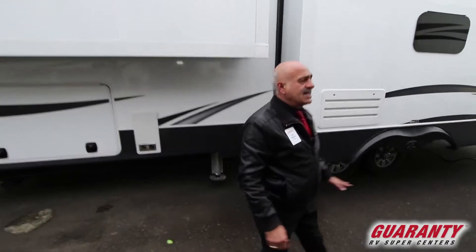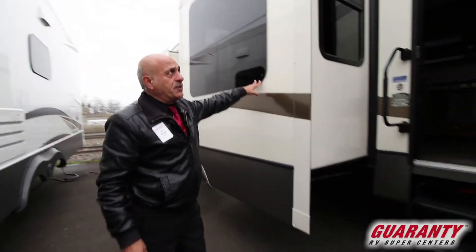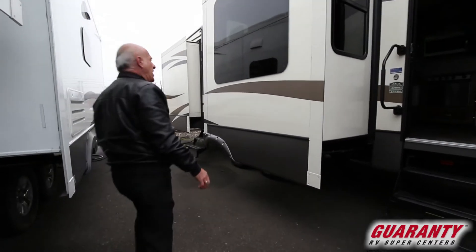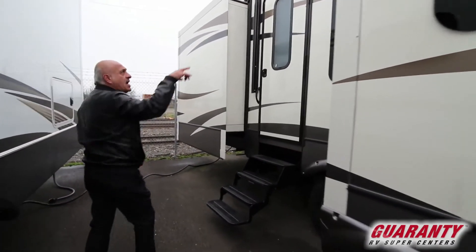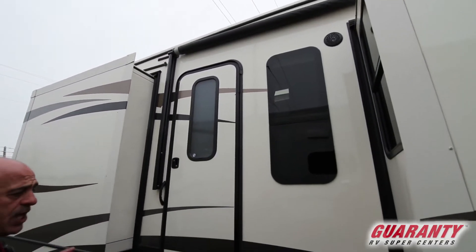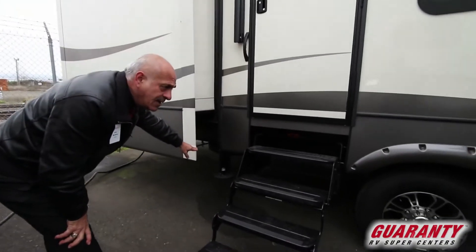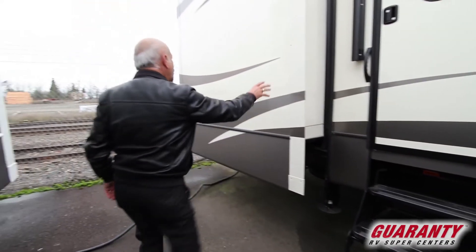Right away you can see the frameless windows — these are nice, very modern. And then of course you have the big huge power awning. This is over 20 feet of awning. There is a waterproof outdoor speaker so you can enjoy music out there. Right here you can see the auto leveling — it does have six-point auto leveling. Push button and you're good to go.